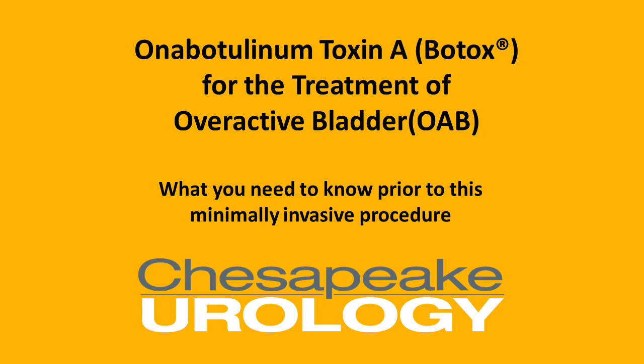Hi, I'm Dr. Victoria Stammen, urologist at Chesapeake Urology Associates, here to talk to you about Botox for the treatment of overactive bladder and what you need to know prior to your minimally invasive procedure.